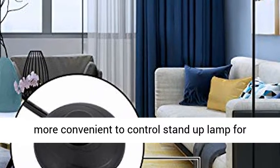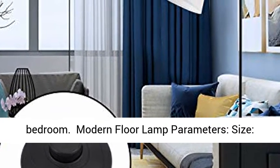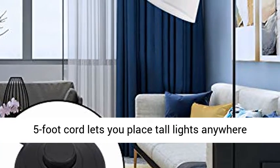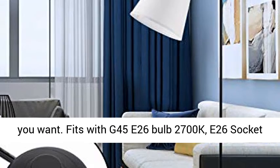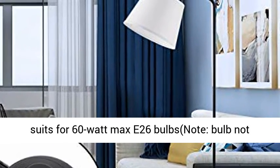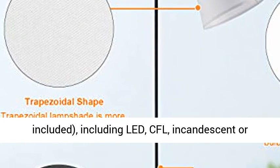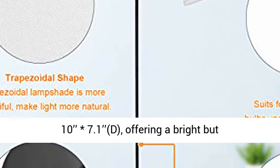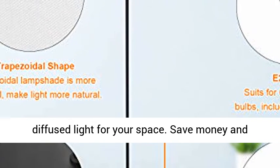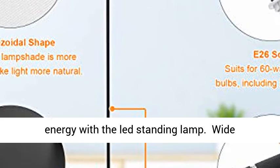5 foot cord lets you place tall lights anywhere you want. Fits with G45 E26 bulb, 2700K. E26 socket suits for 60 Watt max E26 bulbs — bulb not included — including LED, CFL, incandescent or halogen bulbs. The dimension of lampshade is 10 by 7.1, offering a bright but diffused light for your space. Save money and energy with the LED standing lamp.